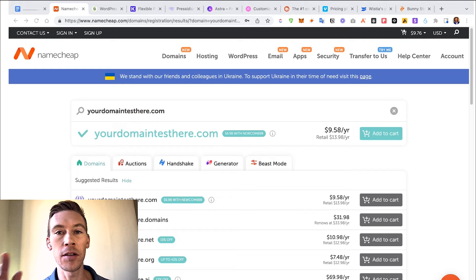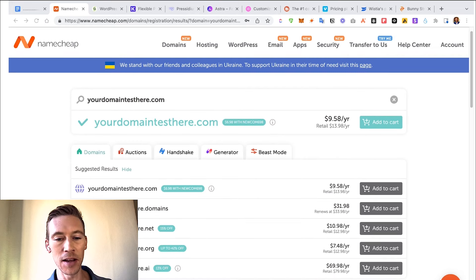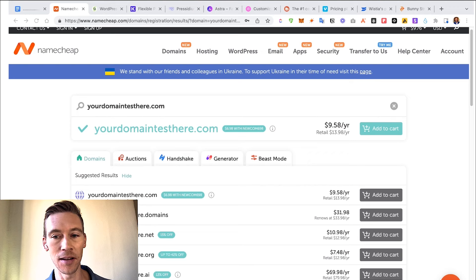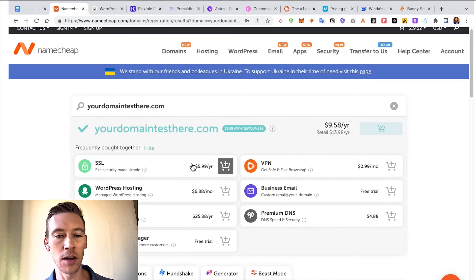Right now I'm going to take you through everything you're going to need step by step to actually get a site running, and I'm going to show you the cost of each individual item. First, you're going to need a website domain. A .com is usually the default. Namecheap is a platform we like to use to purchase domain names — also GoDaddy and a variety of others. A .com is about $9.58 per year. A .ai is $70. When you check out, it's important to also get an SSL certificate, which improves security and it's only $5.99 per year.